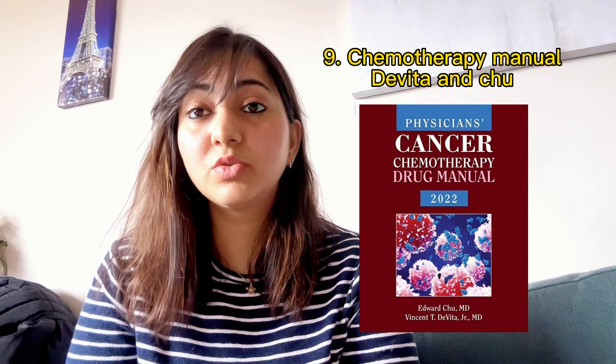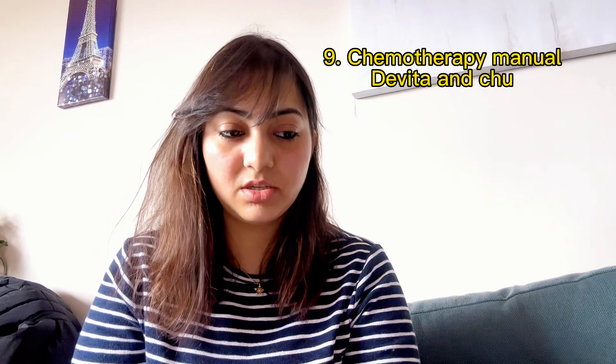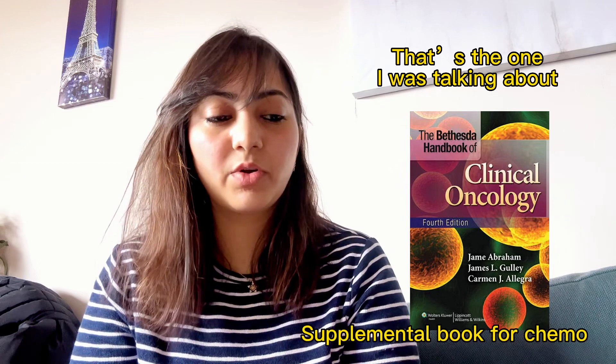For the chemotherapy manual, Devita and Shu is what we used to read. There is also another chemotherapy book that I'll mention later — I just forgot about it — but I'll put it in the description.